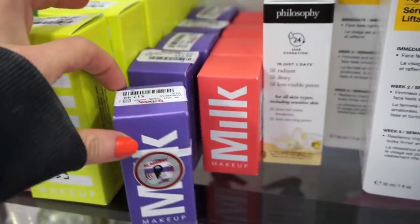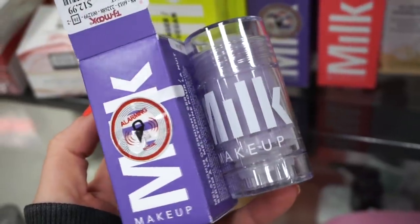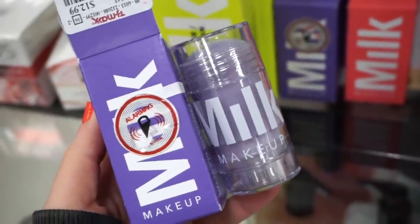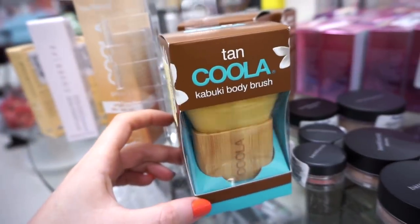They also have this for $12.99 — it's the Milk Makeup Melatonin Overnight Serum. You just swipe it on your face and call it a day. Looks good — I'm very intrigued and I might pick it up.